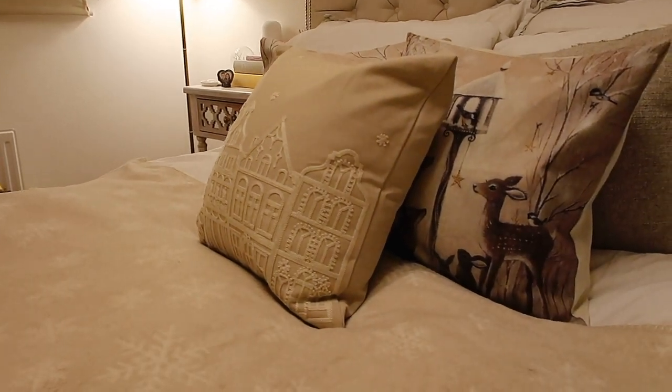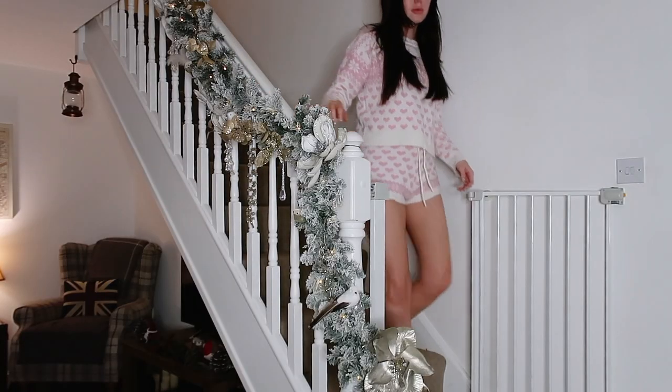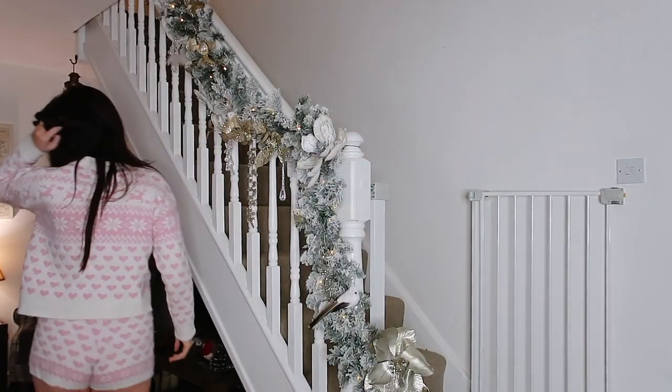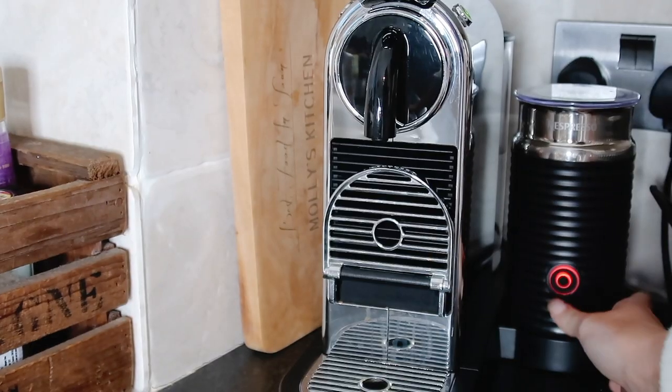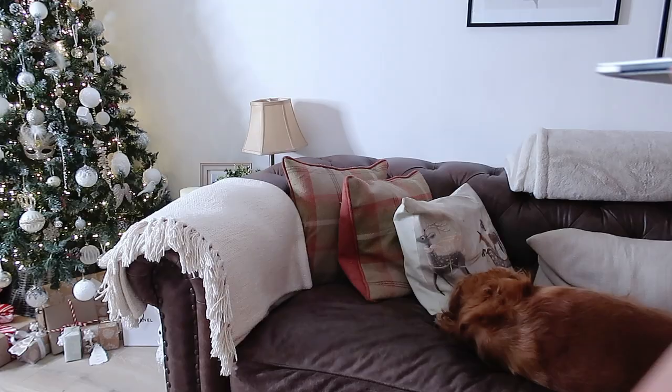Then I make my bed — this is one of those little habits I've implemented into my life that just makes the biggest difference. I pop on my slippers because it is absolutely freezing and then head downstairs to greet my little doggies, make them breakfast, and make myself a coffee because how am I supposed to function without that.